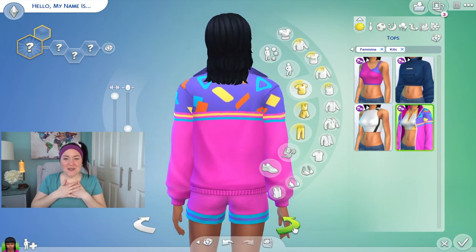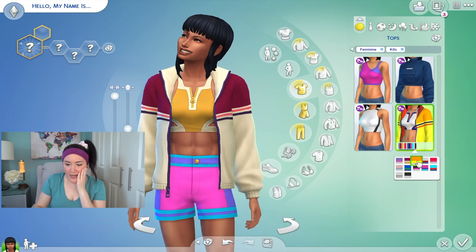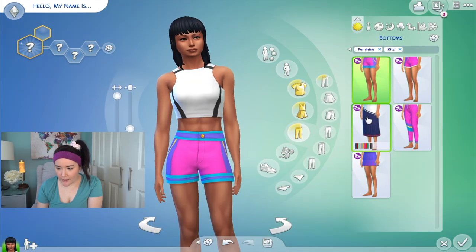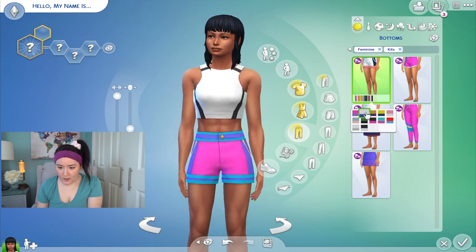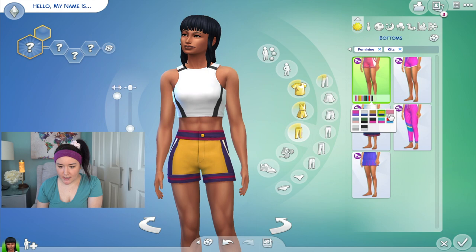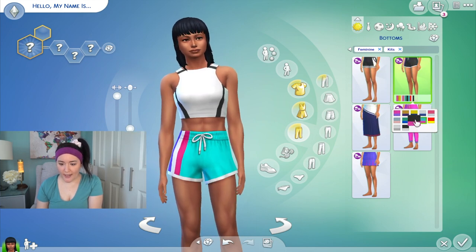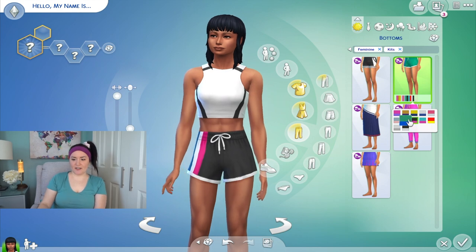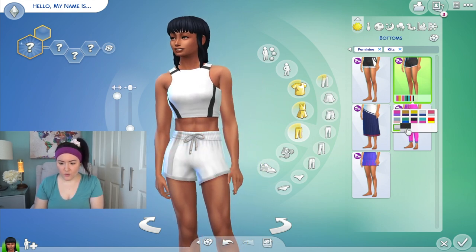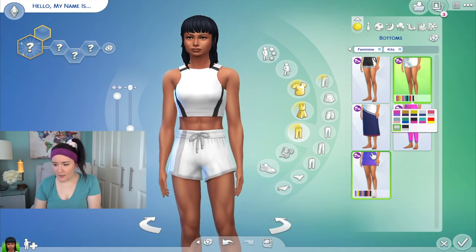I love this jacket — it's giving me total Saved by the Bell vibes. Even the top underneath it is cute, but that popped collar is everything. The shorts she's wearing now are high-waisted, and there's also a slightly wider-leg more casual pair. I can definitely see having many of my Sims wear these shorts on hot days. They even kind of look like they'd be cute for pajamas.